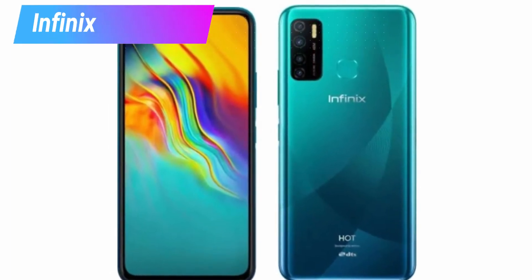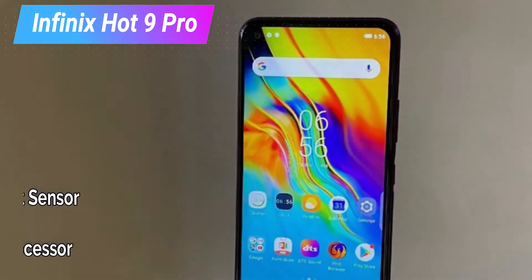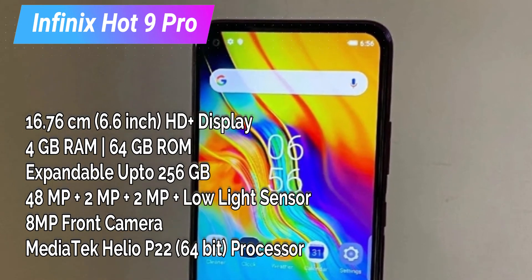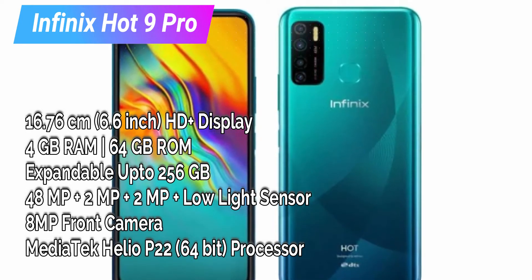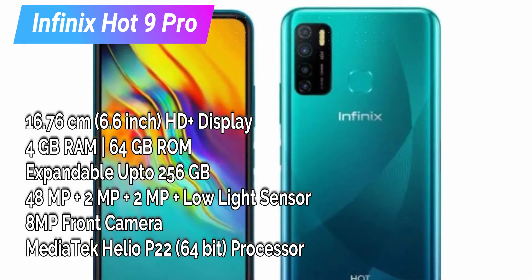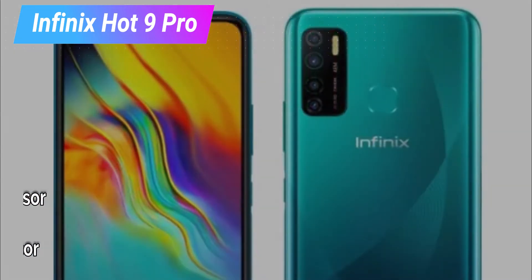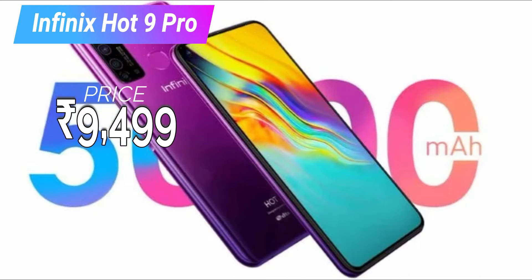In this list, the Infinix Hot 9 Pro is included. The display is 6.6 inch HD+ display. The operating system is Android 10. The processor is MediaTek Helio P22 64-bit. It comes in 4GB RAM and 64GB ROM variant. The rear camera is 48MP plus 2MP depth sensor plus 2MP macro, with a low-light sensor. The front camera is 8MP. The back has quad LED flash and the front has LED flash. The battery is 5,000 mAh. The price is 9,499 rupees.